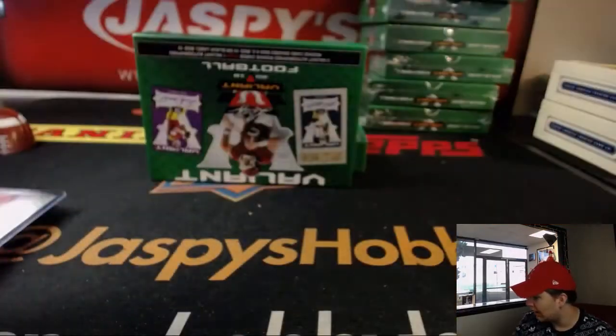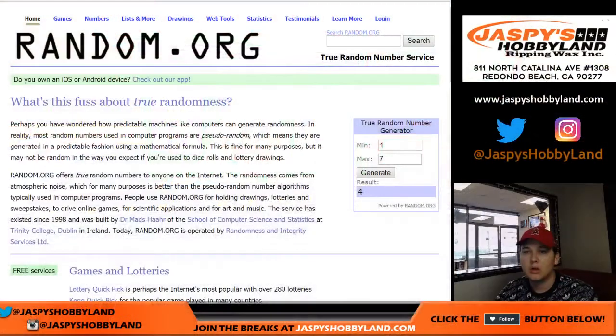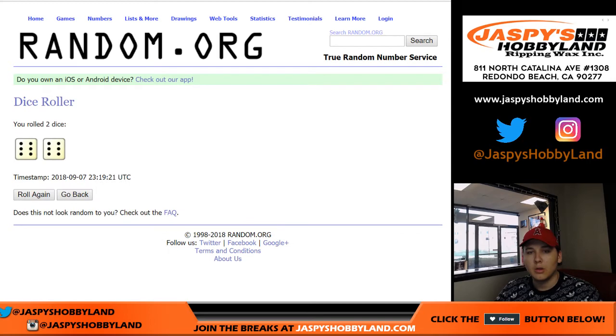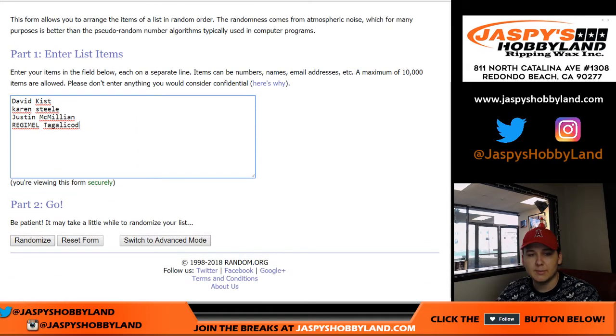Alright, so let's head to random.org and see what hits everyone's going to get. We'll roll the dice — we'll go 12. Of course, 12 on both lists. Do the names first.